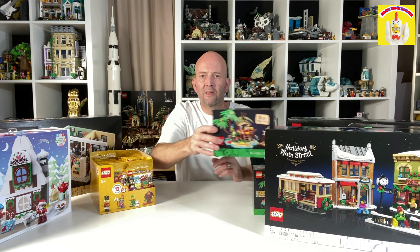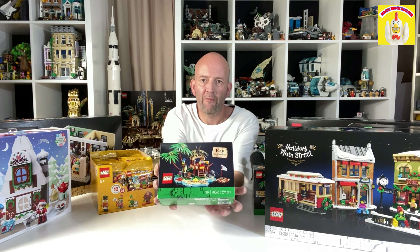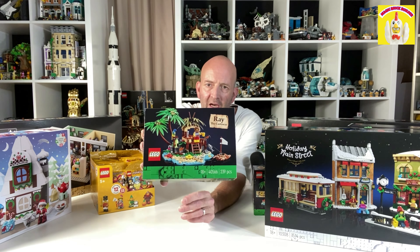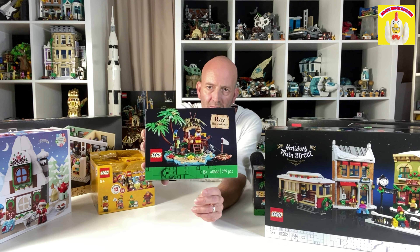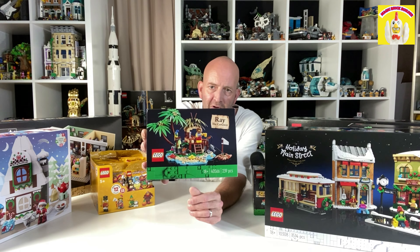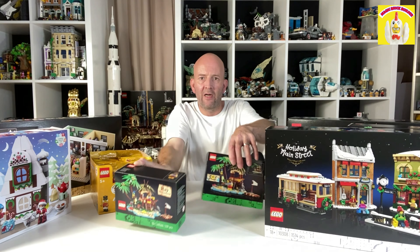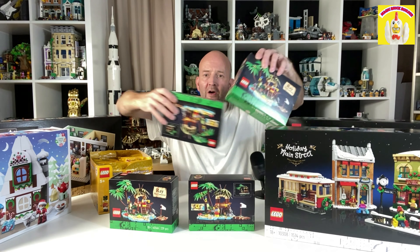Also picked up this month's gift with purchase, Ray the Castaway. It was originally an Ideas set and it's now a free gift for October. I ended up picking up four of those — that's pretty cool, there are lots of cool parts in there.